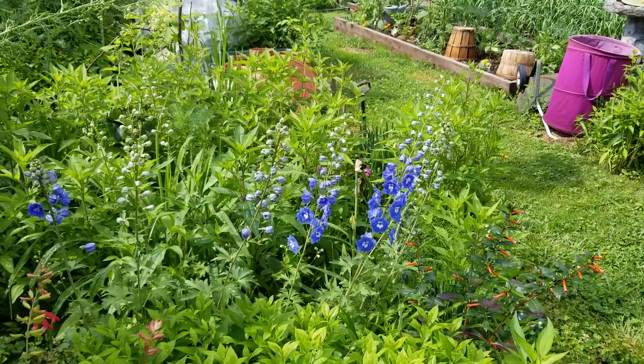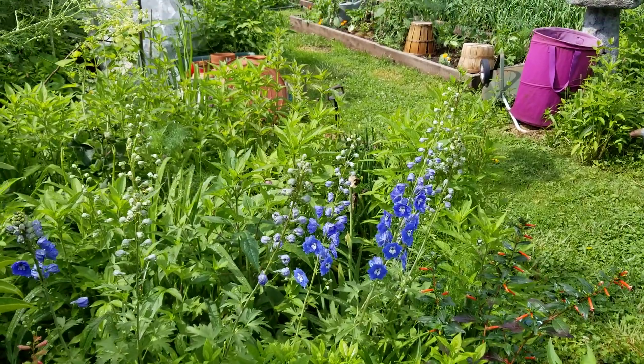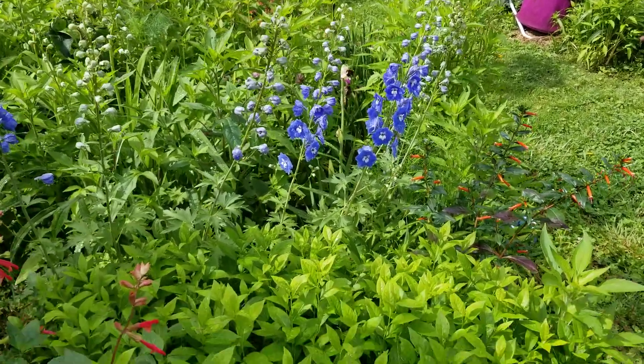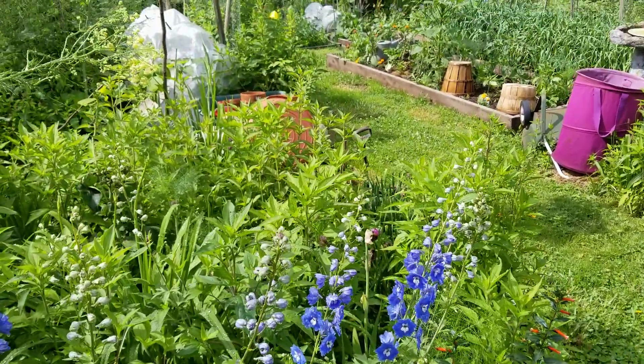Hi, this is Nancy from NatureWorks live in her garden. I am so proud to say that this is the second year that I've gotten these delphiniums to come back. My garden is surrounded by flowers.